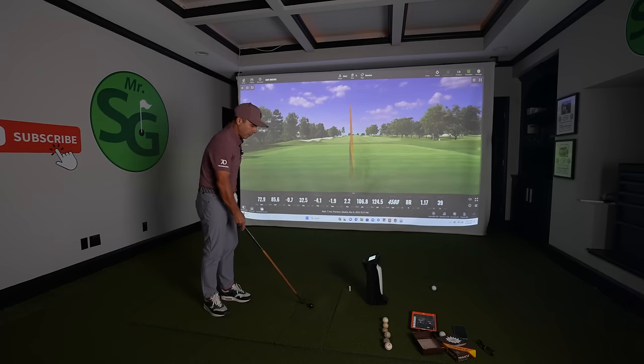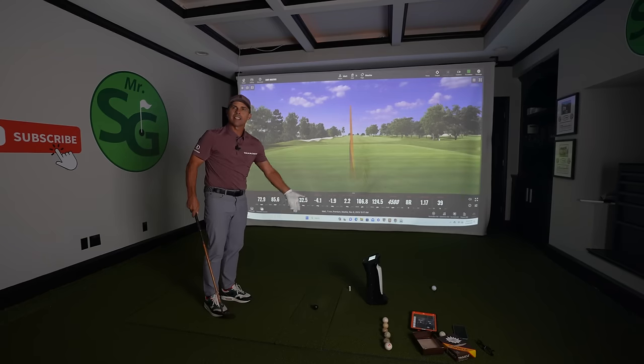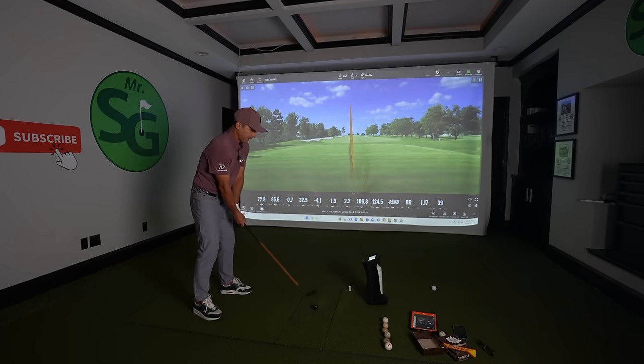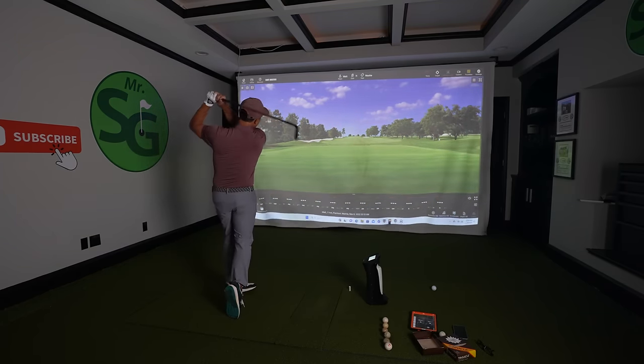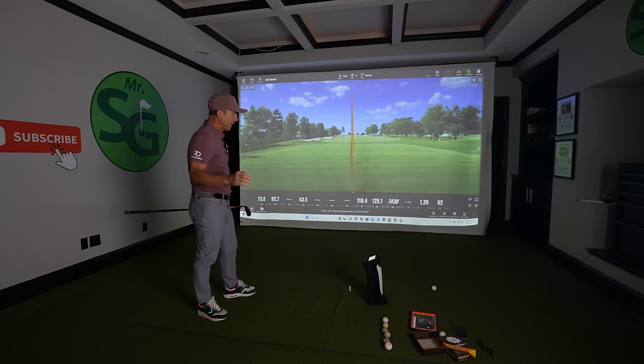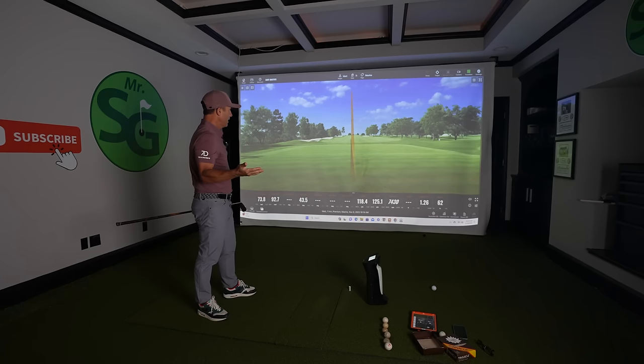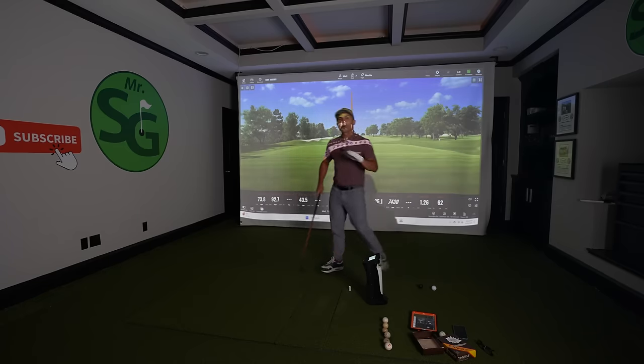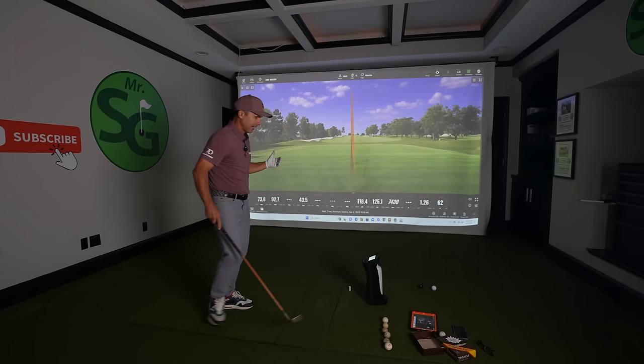Nike One ball is up — Unicore can't see the black Nike ball. It's too dark to see, but TrackMan estimates 7,430 spin. Unicore cannot pick up the black ball. Next one — can it see this one? Yeah. Let's be honest, that black ball was a horrible idea to begin with.